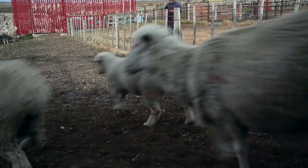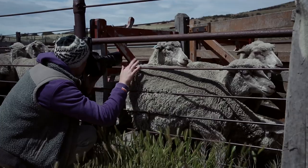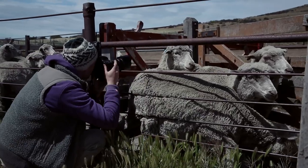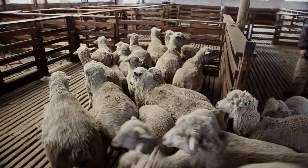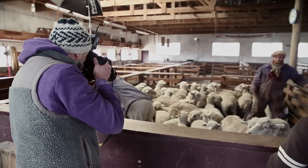Going into this assignment, I knew that making an interesting photograph of sheep was going to be difficult. We are all familiar with what sheep look like, and there are plenty of sheep photographs in the world. So how then to make something that is out of the ordinary and refreshing?